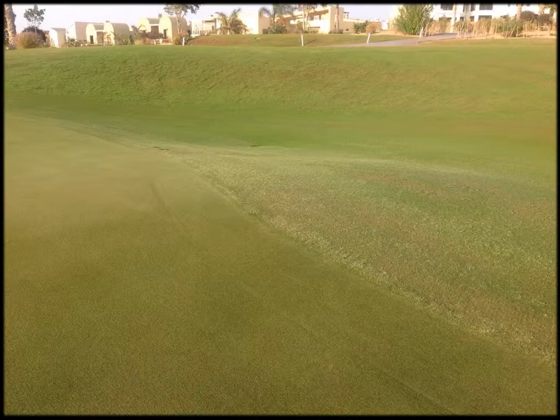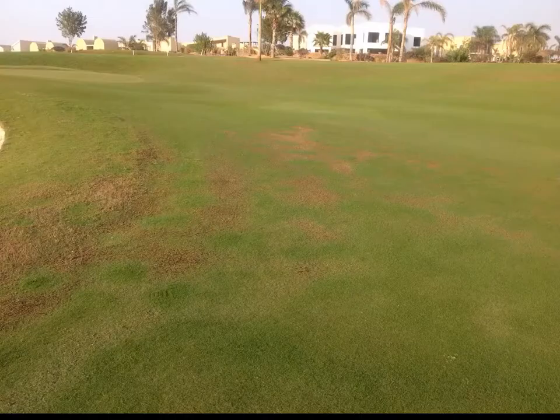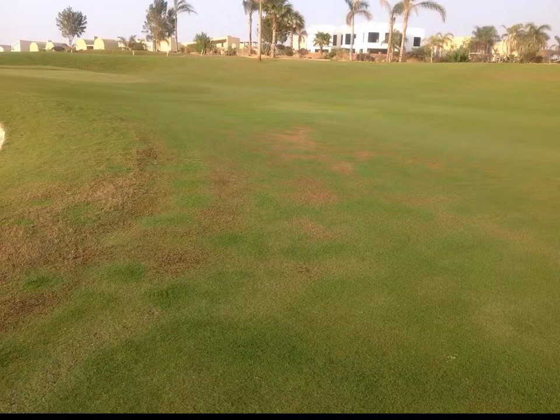One of the difficulties with Seashore Paspalum is its sensitivity to herbicides, and in Egypt there are few labeled turf products. Seashore Paspalum is susceptible to scalping, which can be enhanced with moisture stress. Controlling organic matter is an important aspect of Seashore Paspalum management. Organic matter can result in uneven turf contributing to scalping, and moisture stress can compound this effect.